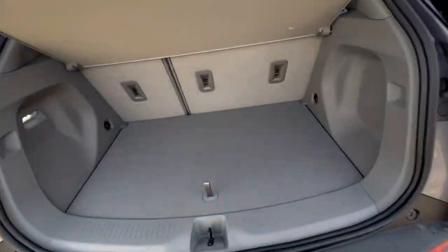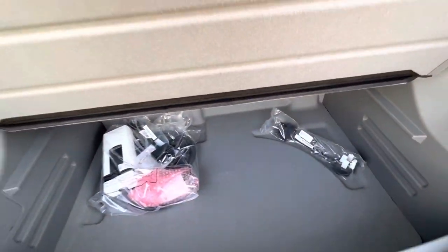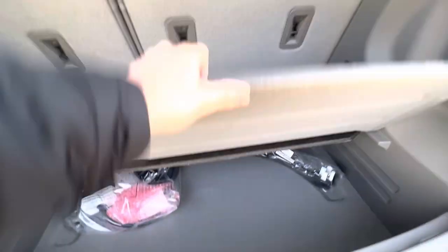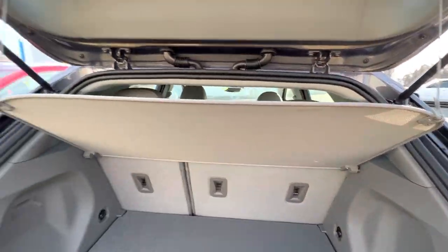First, I want to show you the trunk here, where you're going to notice we have the storage bin where you can have all your extra storage go underneath, or take this door completely out — that is up to you. Lifting this up, you'll notice we do have our available charger that comes courtesy with the car. There's also an available sun visor here to keep everything private.